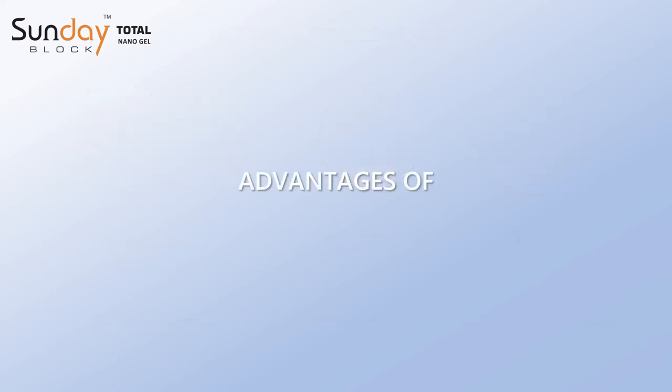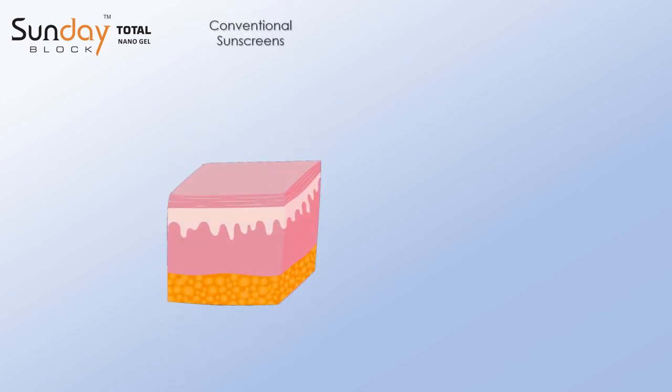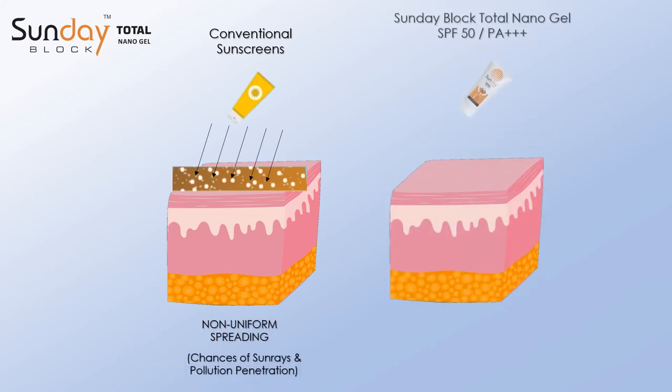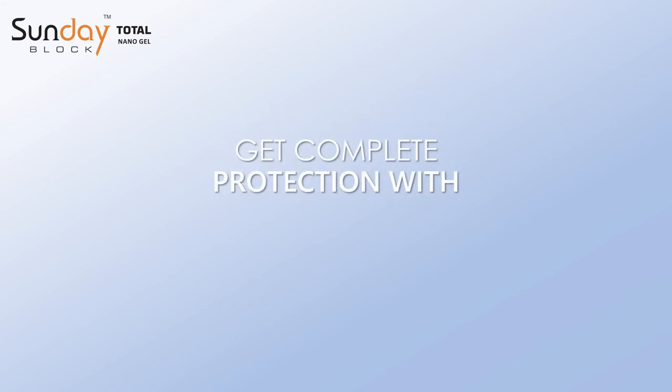Now let me tell you the advantage of micro-encapsulated Sundae Block Total Nanogel over other sunscreens. Conventional sunscreens do not spread uniformly on your skin, so there are chances that sun rays and pollution can penetrate into your skin and cause damage. On the other hand, Sundae Block Total Nanogel spreads uniformly and shields against sun rays and pollution by giving maximum protection. Get complete protection with Sundae Block Total Nanogel — sunscreen beyond sun protection.